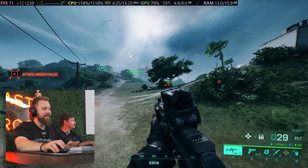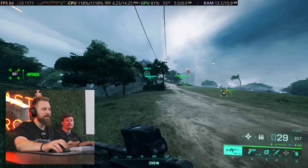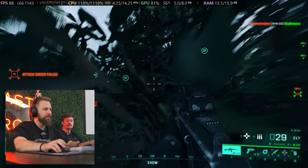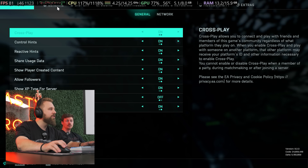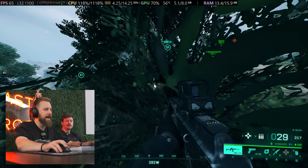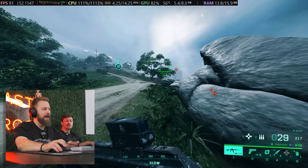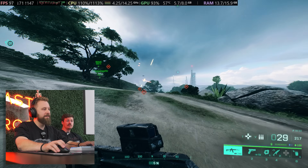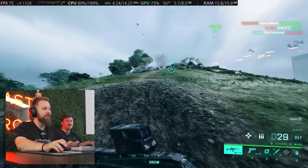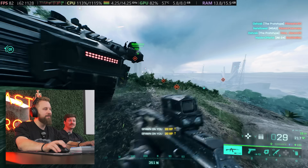Now we're in Battlefield 2042. We're playing to give you an idea of how this PC handles a more demanding title. We're currently running medium settings at 1080p, no V-Sync, using Steam's overlay. We're already getting a bit of stutters. Afterburner wouldn't hook for whatever reason. This game is a good test — you're probably seeing some of the stutters here from having a lesser CPU, because this game is very CPU-bound. Having a 6-core 12-thread CPU is really going to stress it and you won't get as smooth a gameplay experience.